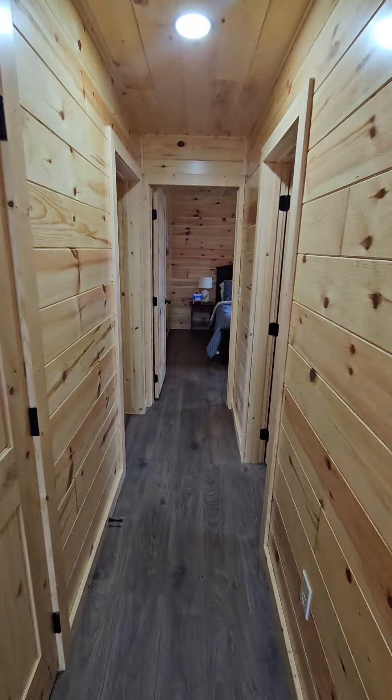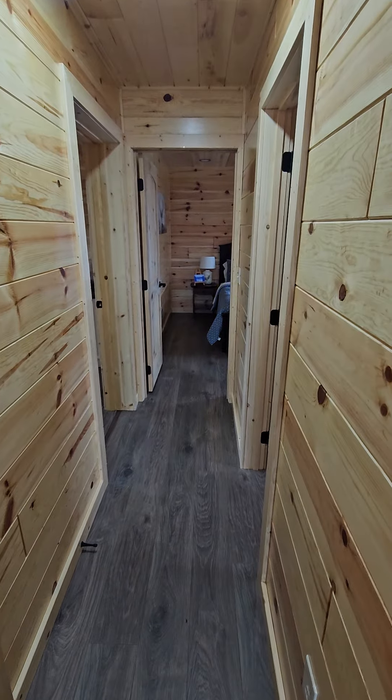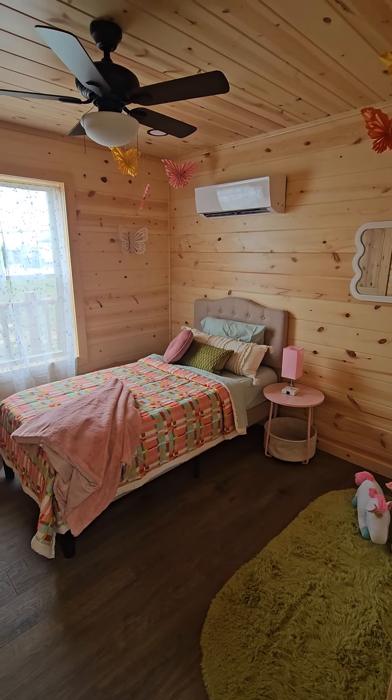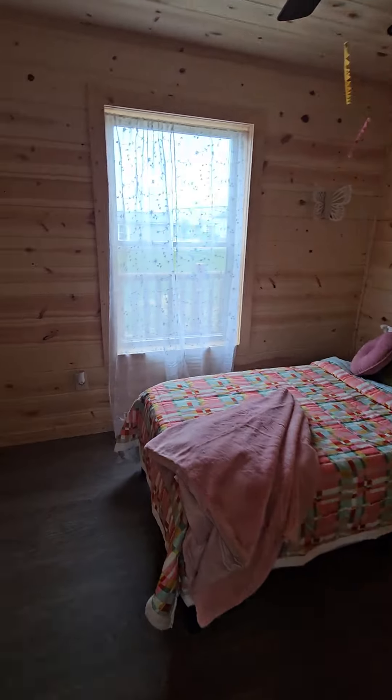Down the hallway, you have yet another closet, and it does have a light switch in it. Going down the hallway — to my right, they turned it into like a little girl bedroom. Super cute, right? Beautiful. She's got her own closet — nice, good-sized closet for all the clothes.